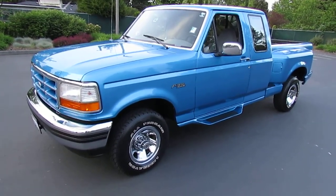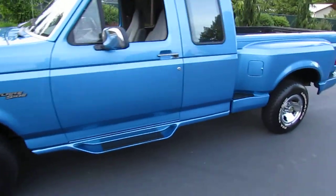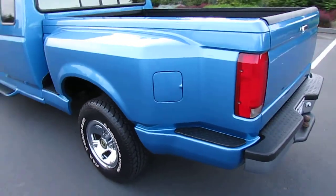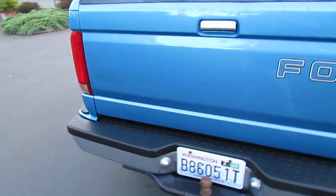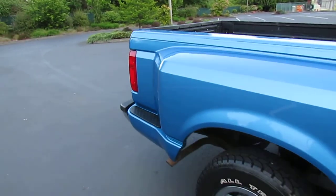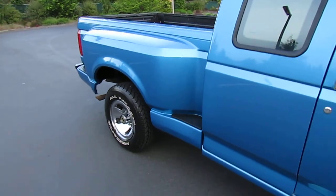Here we have our 1995 Ford F-150 — the really hard-to-find extended cab flare-side. This one's only got 92,000 miles, just about to turn over 93,000. We're about 10-15 miles away from that, so more than likely by the time the new owner takes ownership it'll probably have 93,000. But if you've been looking for a flare-side, this pretty much is the one. This is a beautiful truck — it's fully loaded.